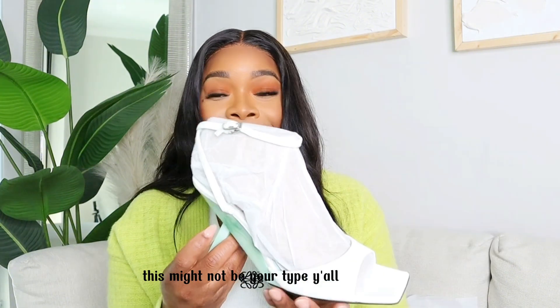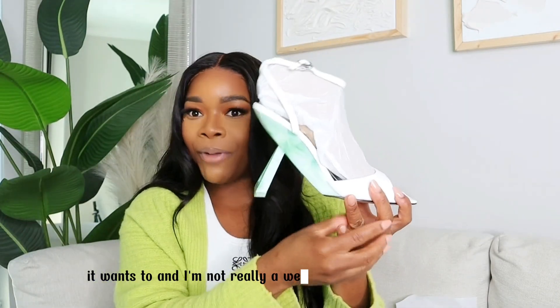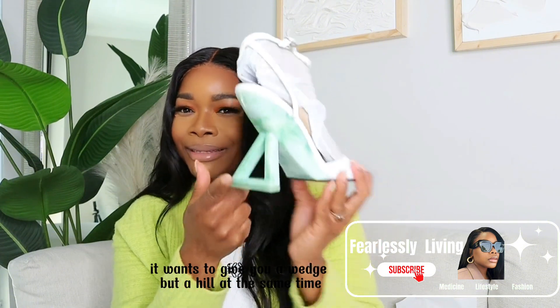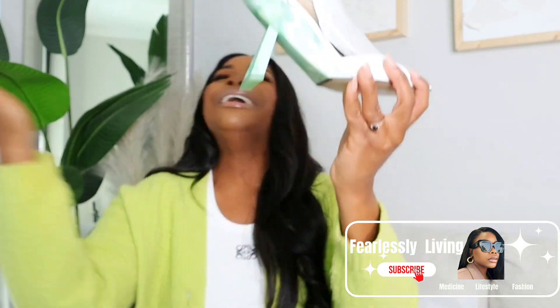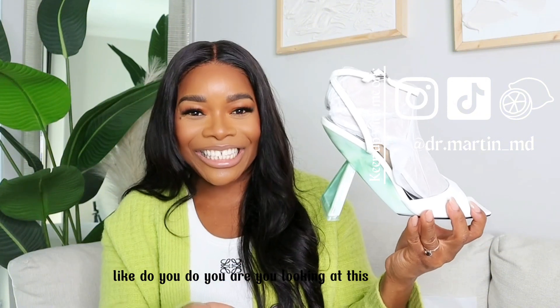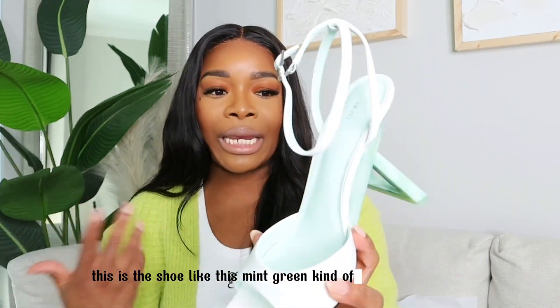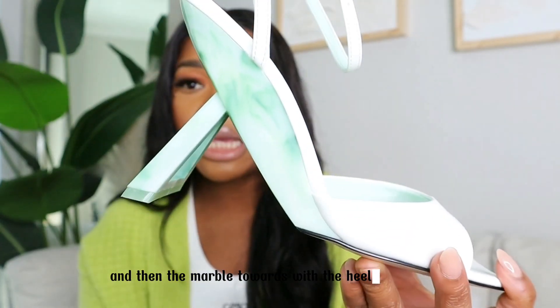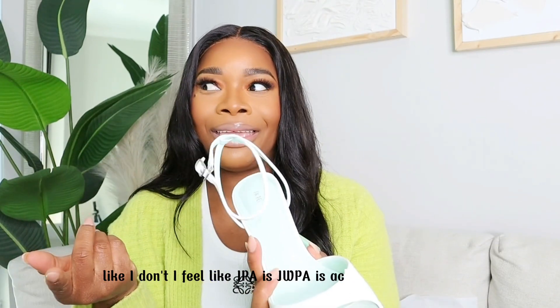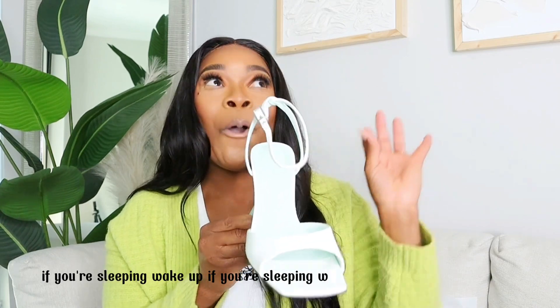Now for the second shoe. It wants to give you like a wedge — and I'm not really a wedge kind of girl — but a heel at the same time, and the heel is a triangle. And it has this marble mint color. Do you see this? Are you looking at this? Oh my gosh. This is the shoe — this mint green kind of color, and then the marble towards the heel, and then it has this triangle. JW Pei is actually ahead of their time. I think people are sleeping on them. If you're sleeping, wake up.